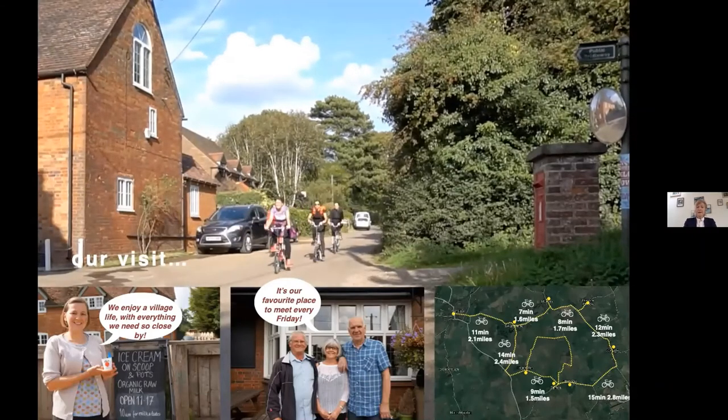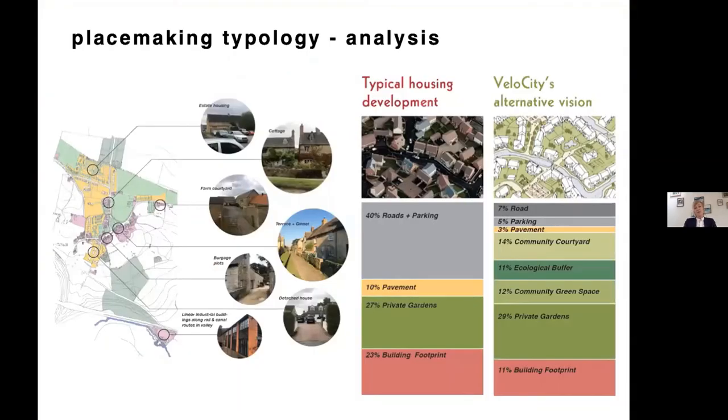We've started thinking about what this new housing might look like — not just the very picturesque small workers' cottages in these villages but also those quite large agricultural sheds. It's very much landscape-led. In typical housing developments, nearly up to 40 percent of sites are dedicated to roads and parking, whereas we're trying to reduce the need for cars and invest much more in the landscape and countryside.